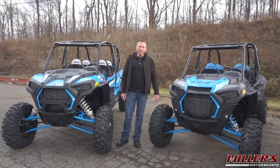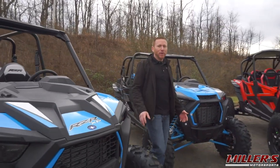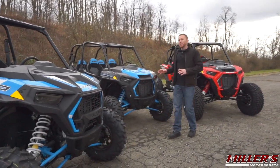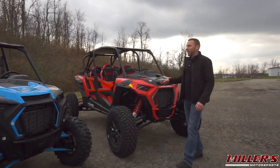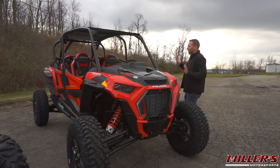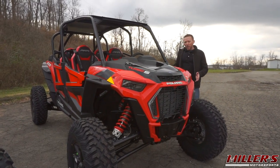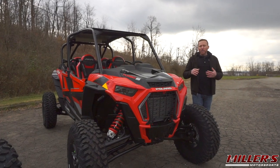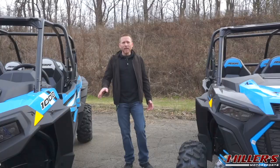Another thing to consider is vehicle size. None of these XP4 four-seaters are very small — with their extended wheelbase you get plenty of interior space, but that's something you have to contend with on the trail. The XP4 Turbo S is longer, wider, and taller than its smaller siblings, giving it an almost 15% larger footprint on the ground and almost 20% larger volume. That's something to consider when squeezing through tight terrain as well as fitting it in your trailer or garage.